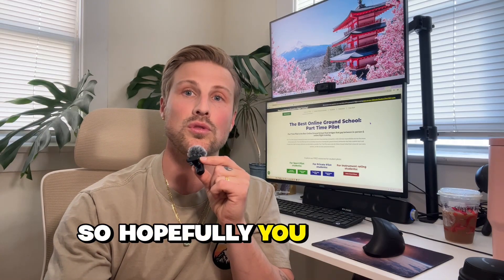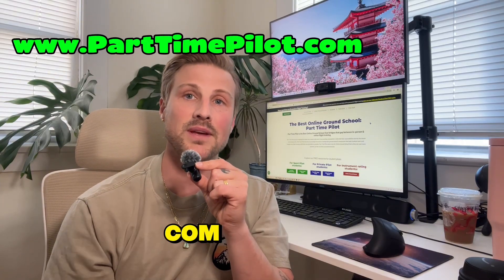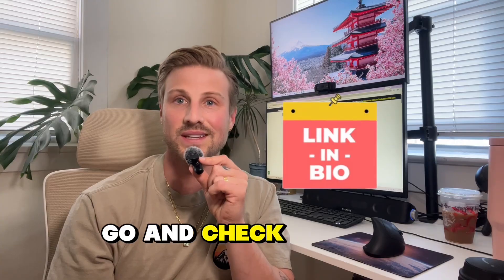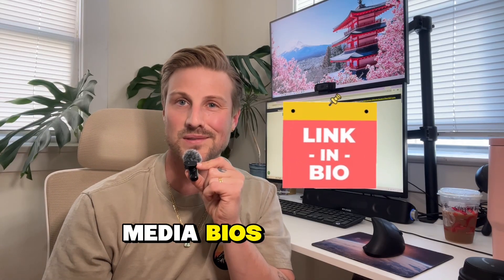And that is how preparing successfully for not just the written exam, but your flight lessons and your checkride, will be going into the future with the FAA. Hopefully you found this video helpful. If you want to learn more about Part-Time Pilot, go to parttimepilot.com. I've also written a blog on this subject — check it out at the link in the description of this video or in our social media bios.